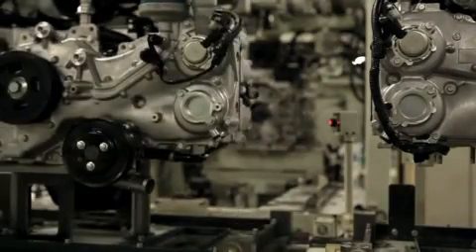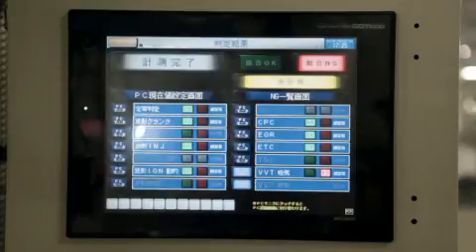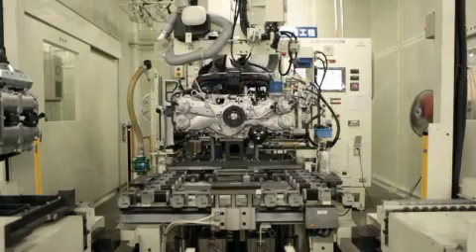The assembly of a single engine takes approximately four and a half hours. 14,000 third-generation engines are currently produced per month at this plant. To date, Subaru has manufactured more than 11 million horizontally opposed engines for the global market.